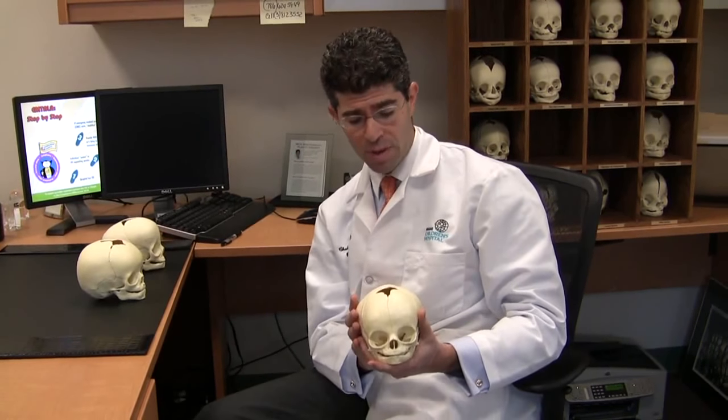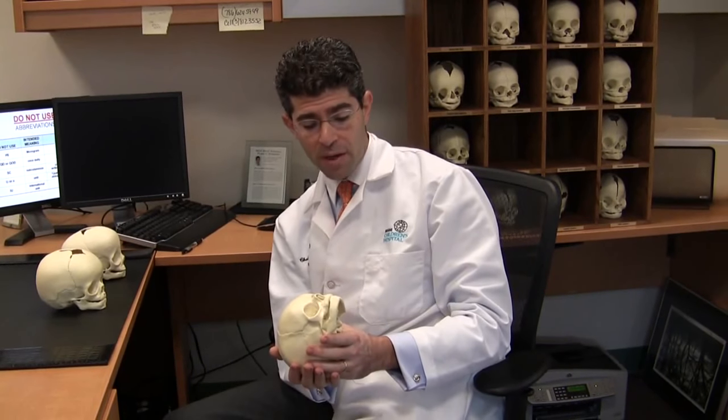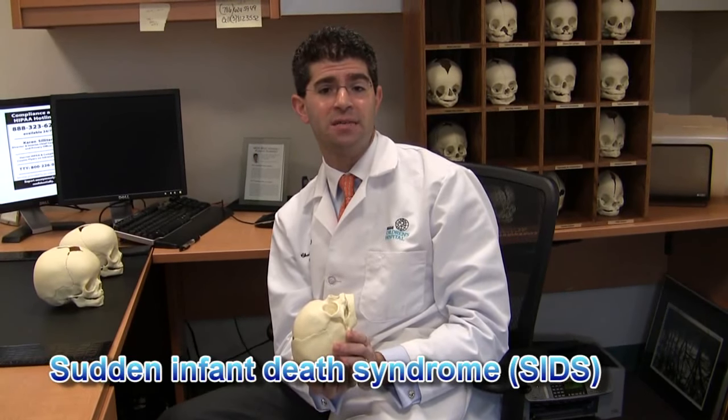But the problem with having a soft skull is that several years ago the pediatric societies came out with the back-to-sleep campaign. In the back-to-sleep campaign they began to encourage babies to sleep on their backs, and this was a very good and wise idea because research showed that it decreased the incidence of sudden infant death syndrome, otherwise known as SIDS.